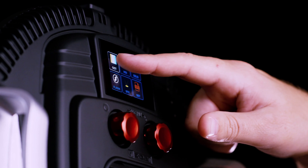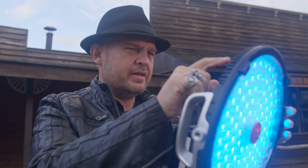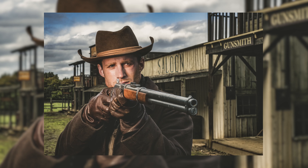Featuring an intuitive, fast, responsive touch screen display, navigate through menus with ease and quickly access key features which are only ever a touch away.